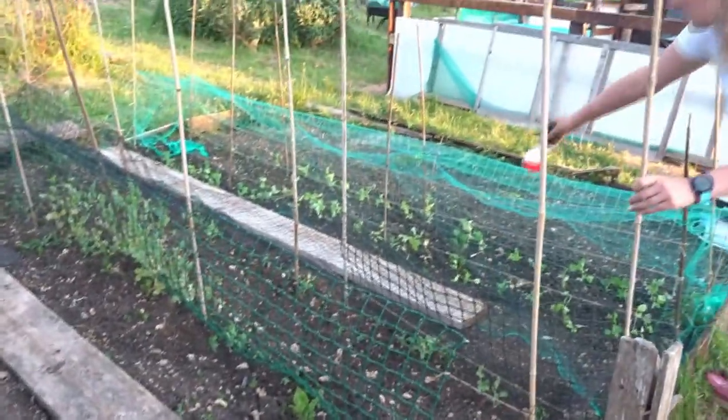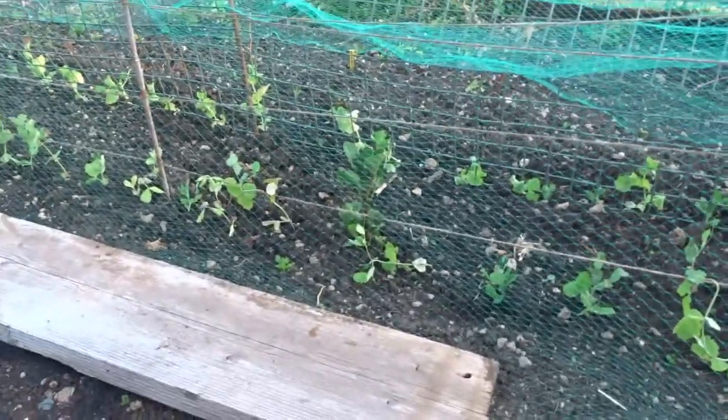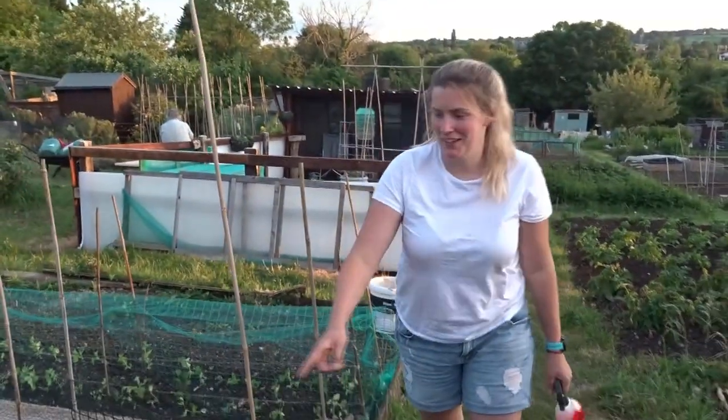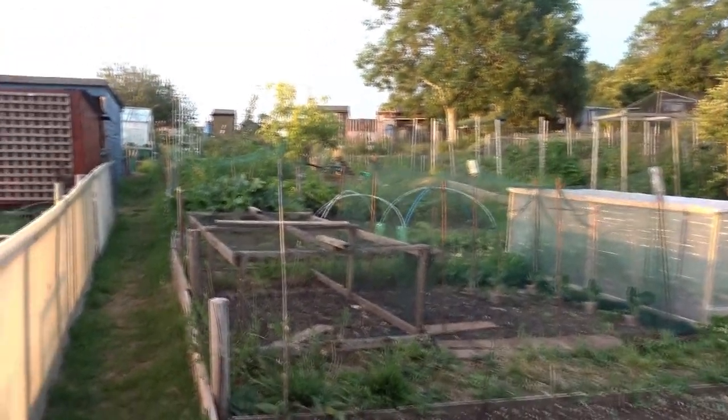This is our bed that had potatoes in last year and we're forever picking up volunteers — especially the purple ones, because they're dark you can't see them. When we put the peas in we pulled a load out as well, and then we've got actual intended potatoes here too. We're also growing some potatoes at home. That's it for the mediocre plot tour!